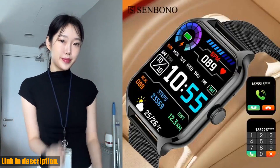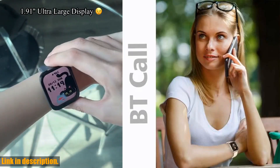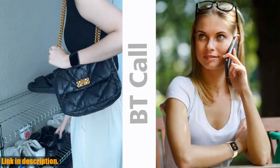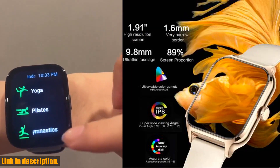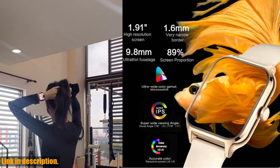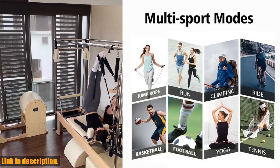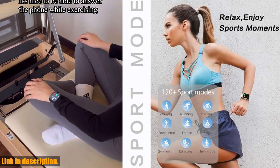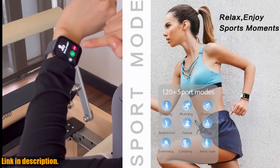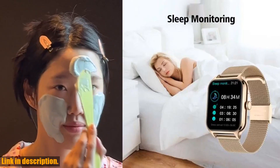Hey there, amazing people! Welcome back to our channel where we bring you the latest and greatest in smart technology. Today, we're diving into the world of smartwatches with an exciting new product that is sure to revolutionize the way you track your health and stay connected on the go. Introducing the Senbano new 1.91 Women Smart Watch, the ultimate companion for your active lifestyle. This smartwatch is packed with features that will help you take control of your health and stay connected with the people and activities that matter most to you.